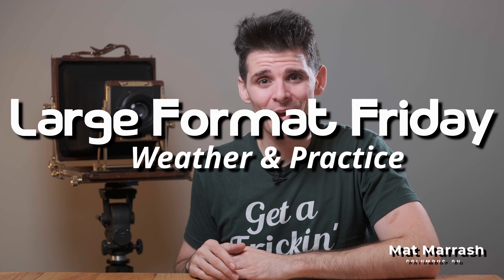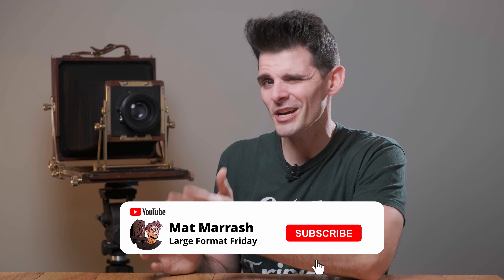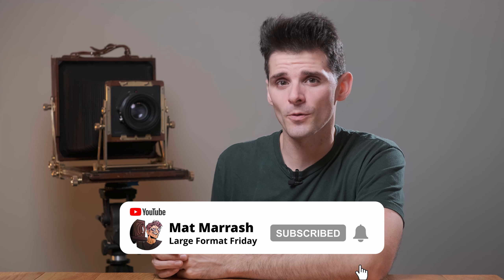Hey there, and welcome to Large Format Friday. I'm your host Matt Mirosh, and if this is the first time you're stopping by the channel, here's a playlist of our entire second season of LFF. And if you haven't subscribed yet, each and every Friday we're going to chat about something new in the world of large format photography.